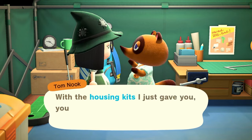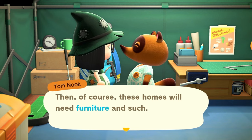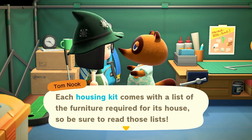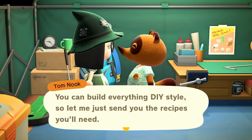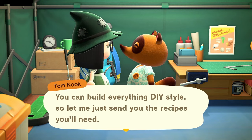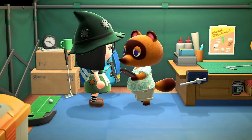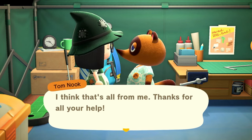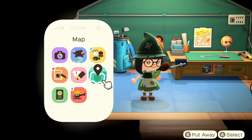Tom Nook: 'The housing plots I just gave you — you'll pick out plots for three homes. These homes will need furniture and such. Each housing kit comes with a list of furniture required, so be sure to read those lists. You can build everything DIY style, so let me send you the recipes you'll need.' I think most of the time they're the same kind of recipes, varying between one or two different variants for each home.